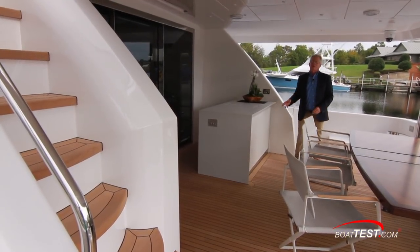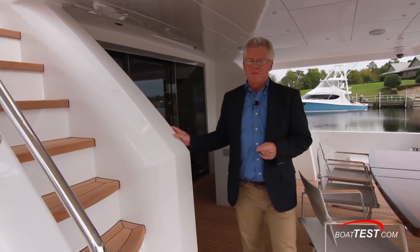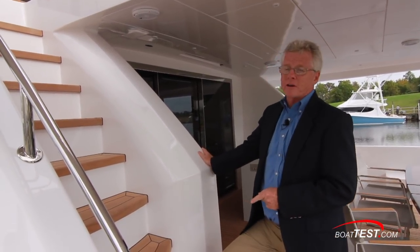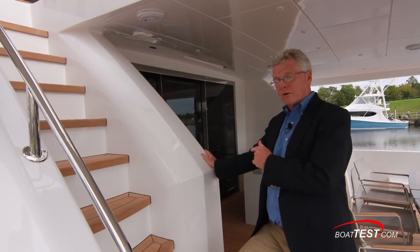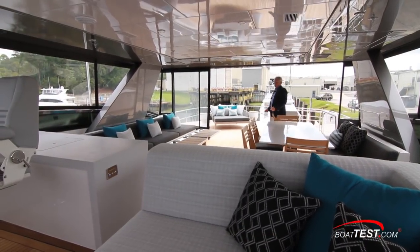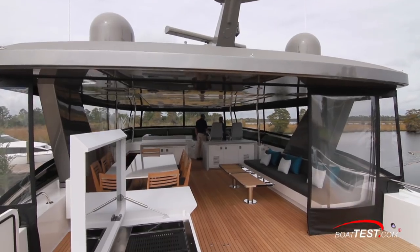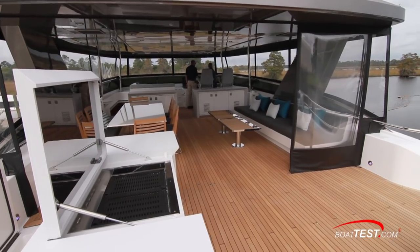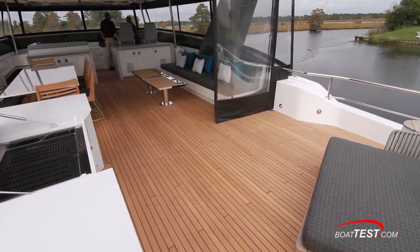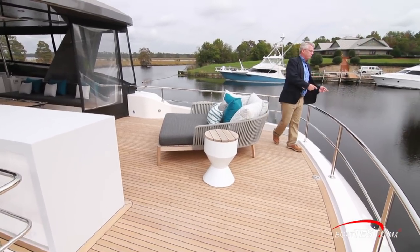Probably the most popular entertainment gathering area while underway or at the dock is going to be the Flying Bridge, accessed from either stairs from the aft deck or an interior set of stairs. Looking at the back deck first: with this much open real estate, it obviously lends itself for use as a boat deck. A crane will be mounted here so that we can launch the tender from either the stern or to the side.